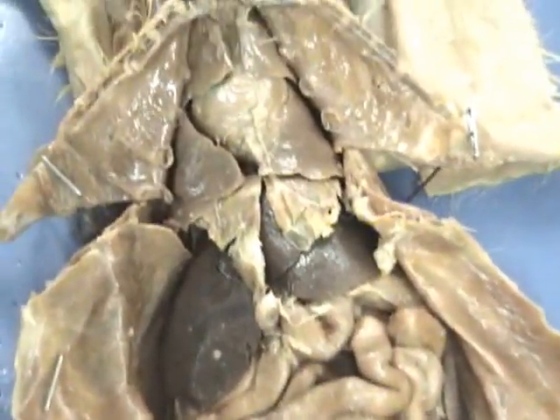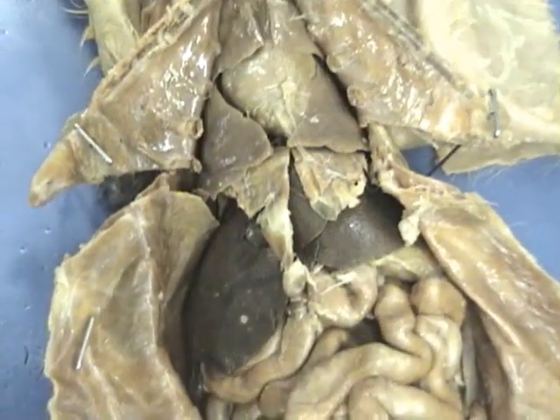I'd be freaked out, I'd be honest with you. Alright, while that's on, I will show you. Alright, this is your large intestine.